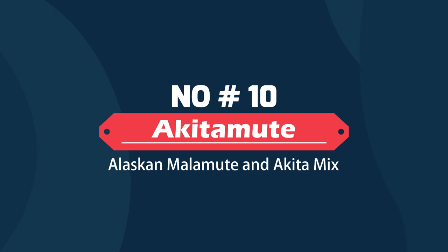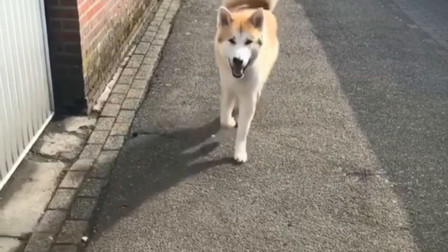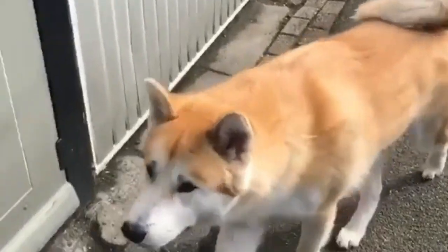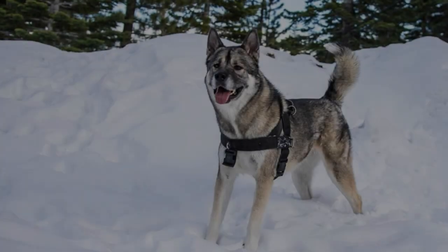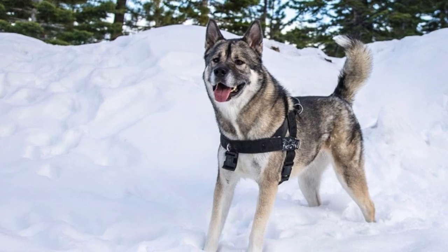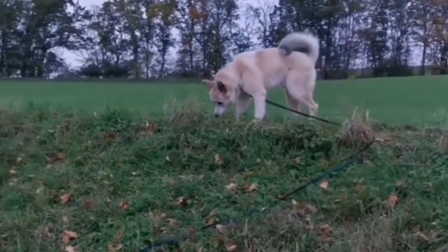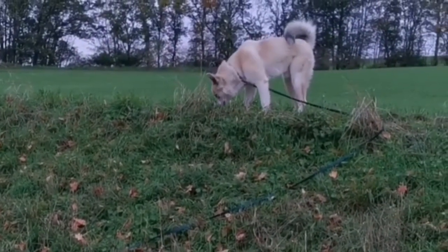Akita Mute – Alaskan Malamute and Akita Mix. Akita Mutes are a lovely family pet that is a result of crossbreeding between Alaskan Malamutes and Akitas. They are loving and loyal and they may make an excellent addition to any family. The Alaskan Malamute-Akita Mix is a high-energy breed. They are clever and emotionally sensitive.